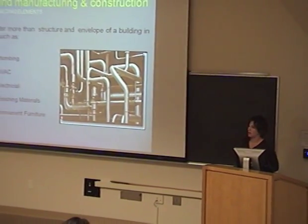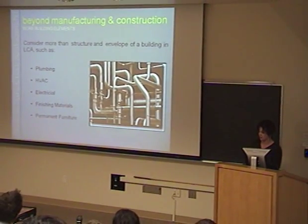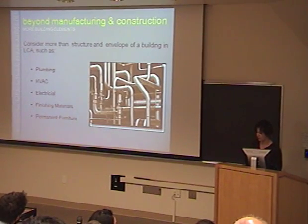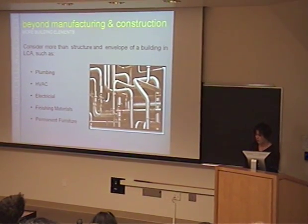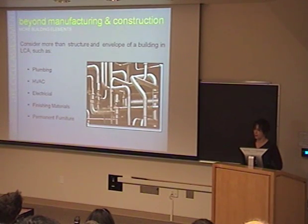If you consider the plumbing — the piping and toilets — HVAC which includes ducting and furnace, electrical finishing materials, permanent furniture such as floors and ceilings, lab stations, and theater seating — all of these materials amount to as much as half of the building's embodied energy. So modeling them could actually make a significant difference.